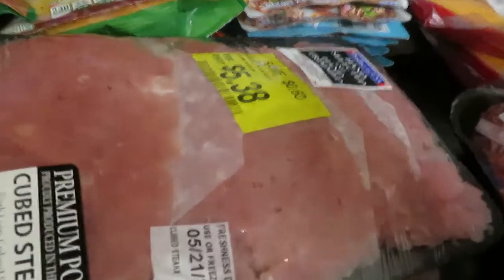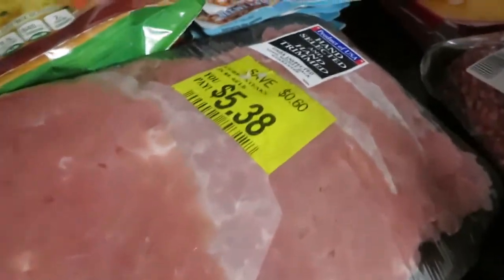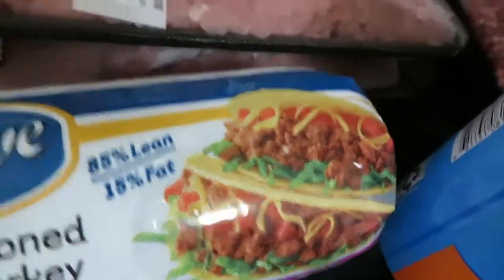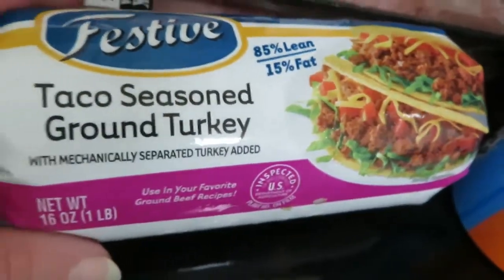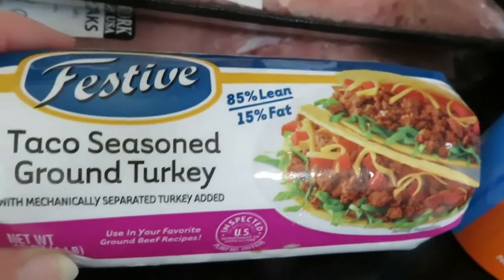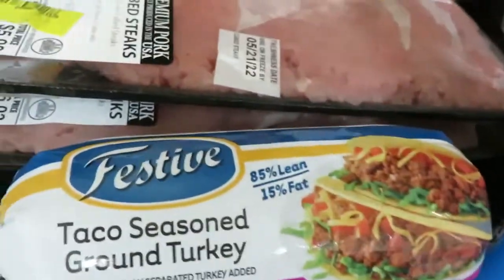I did find some markdown meat, which I like — the cubed pork steaks. One package was $5.38 and the other was $5.43. I also found taco seasoned ground turkey — it's one pound of meat and it was $2.10. I just got one to try and see what we thought.